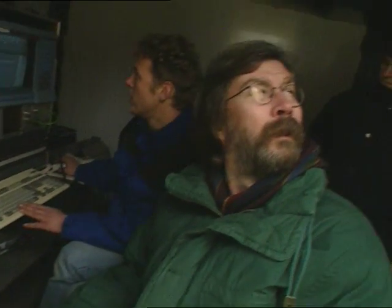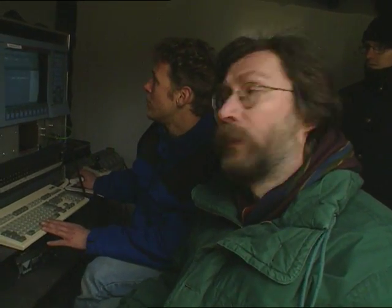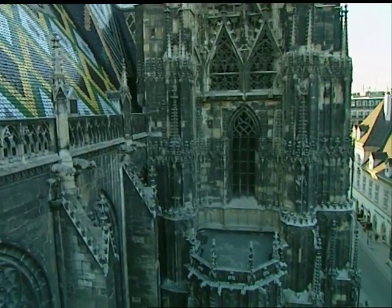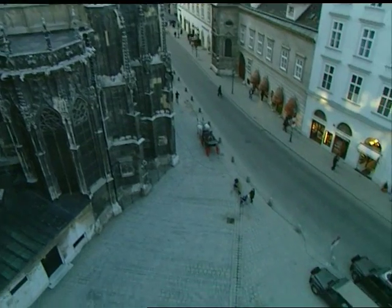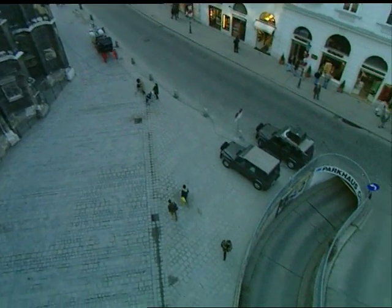George Reha operates the CamCat from the control room with a joystick. It's nearly sunset, and the team has just half an hour to get the pictures they want in the magical glow of twilight.